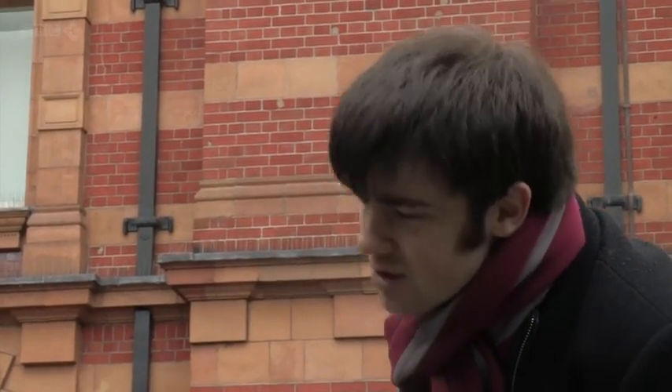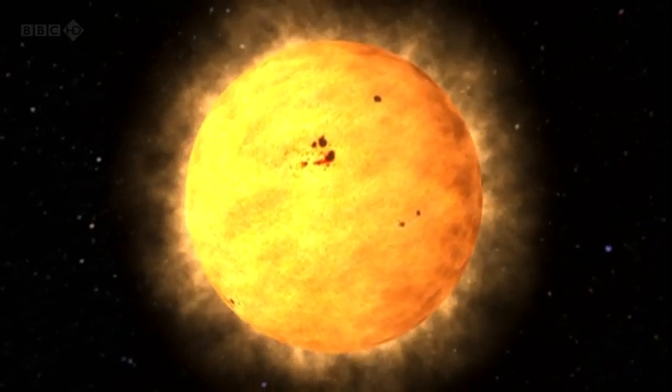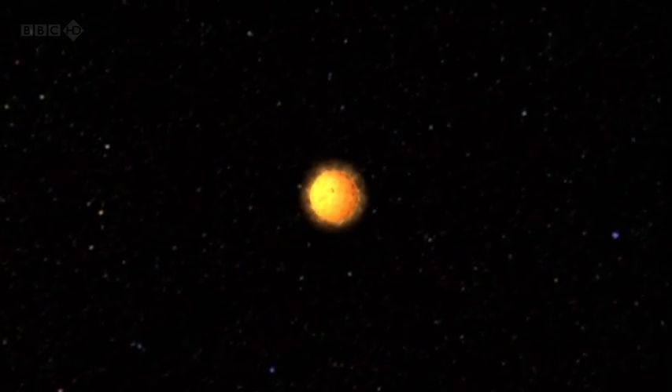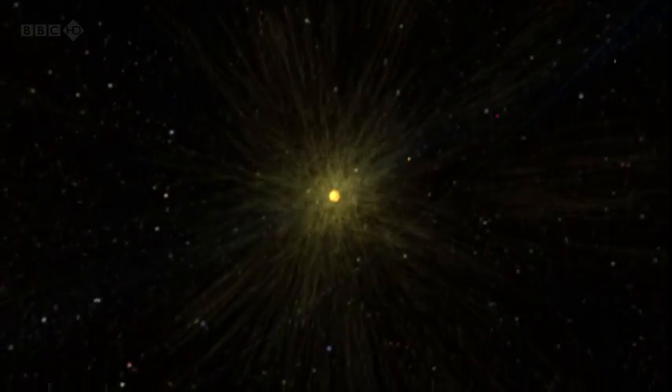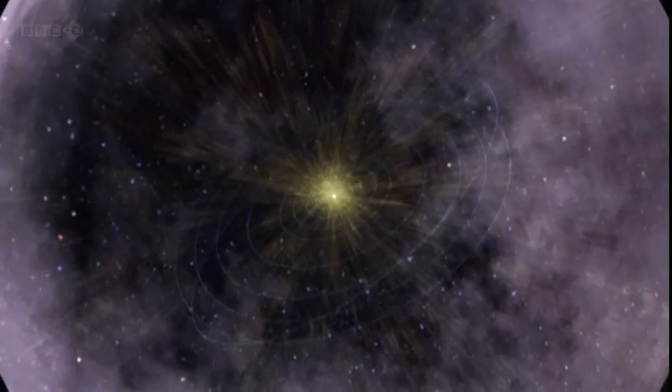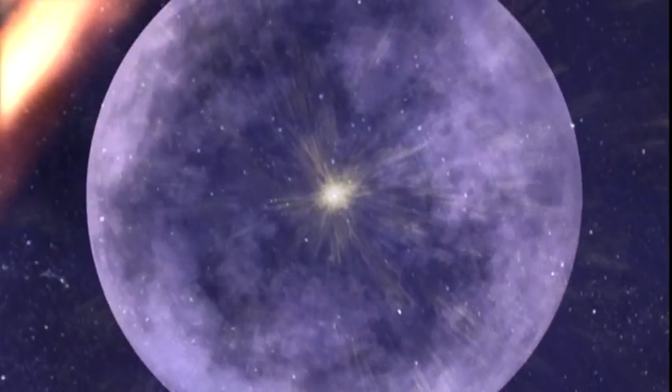These bubbles are absolutely massive — magnetic bubbles in the solar wind. We don't know when the plucky, pioneering Voyagers will reach deep space, but their batteries will die in 15 years' time. Our journey to the edges of our solar system has also drawn to a close.